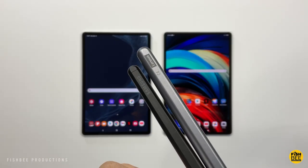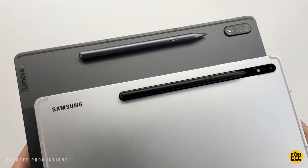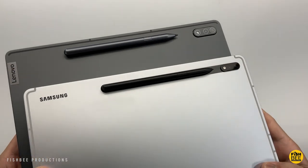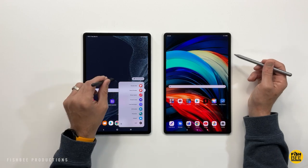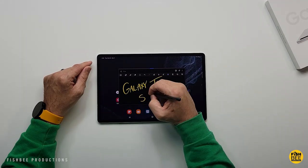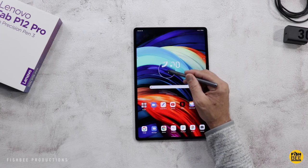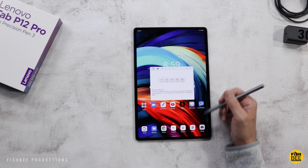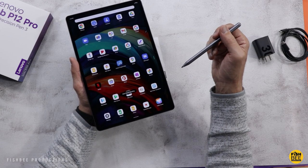Both pens work pretty well overall. The tip on the Precision Pen sort of reminds me of the Apple Pencil, even though the design is pretty much identical to the S Pen. Both pens are actually quite good for note-taking, drawing, and pretty much anything you'd normally do with a pen. I feel like the S Pen is just a little more refined — it has slightly better low latency and I prefer the softer tip, but that's personal preference. I'm just glad to see Lenovo including their pen this time, instead of having to guess which one works with which tablet.